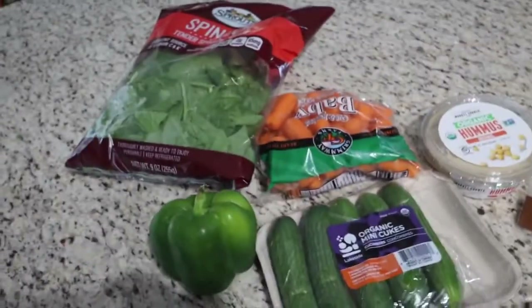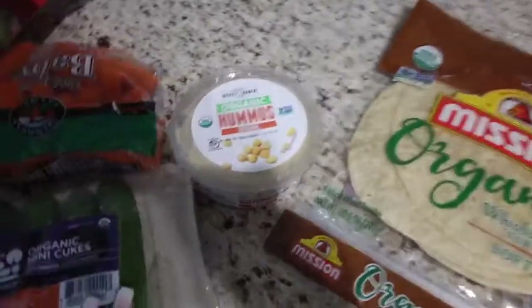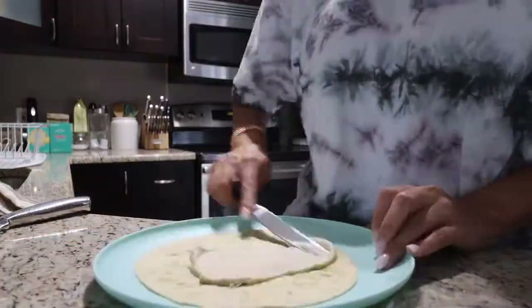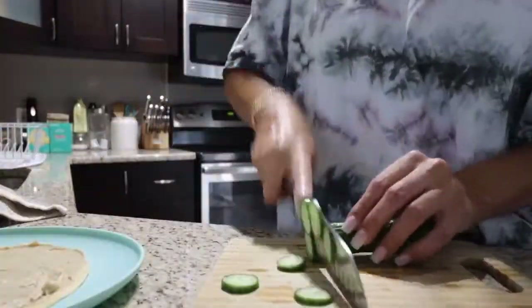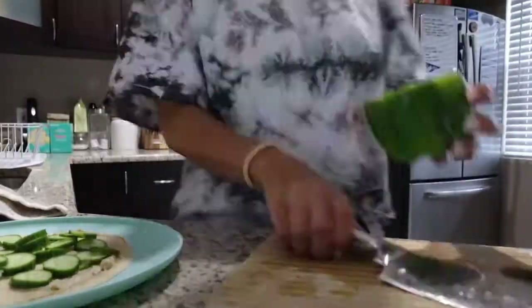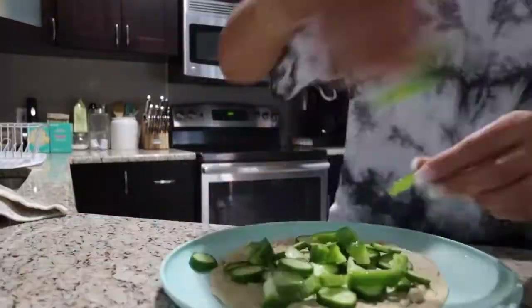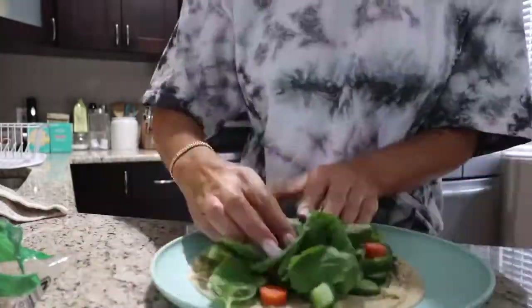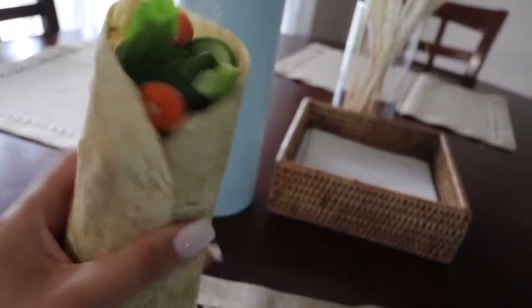I'm going to make a little hummus veggie wrap for lunch. This is definitely a late lunch, so I'll probably have a late dinner. I'm just going to chop up a bunch of veggies and throw them on this with some hummus. Here's the final product of my hummus veggie wrap.